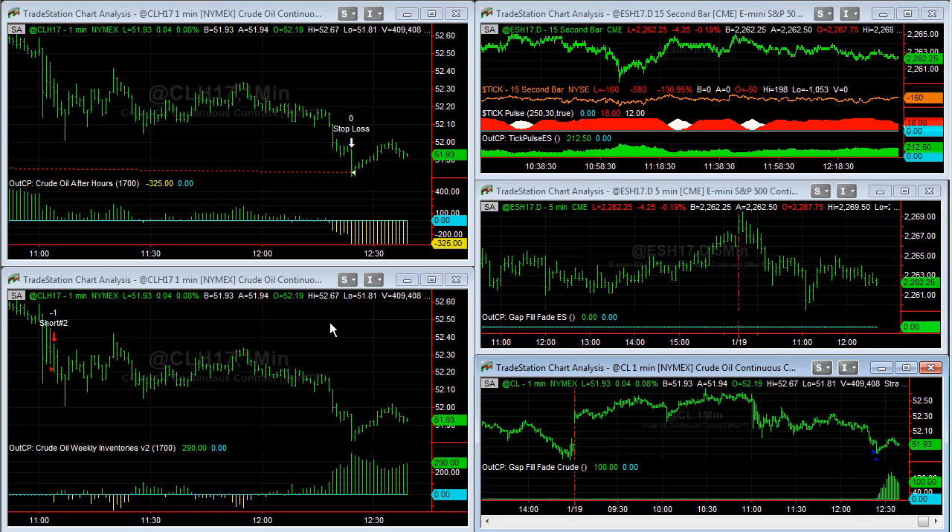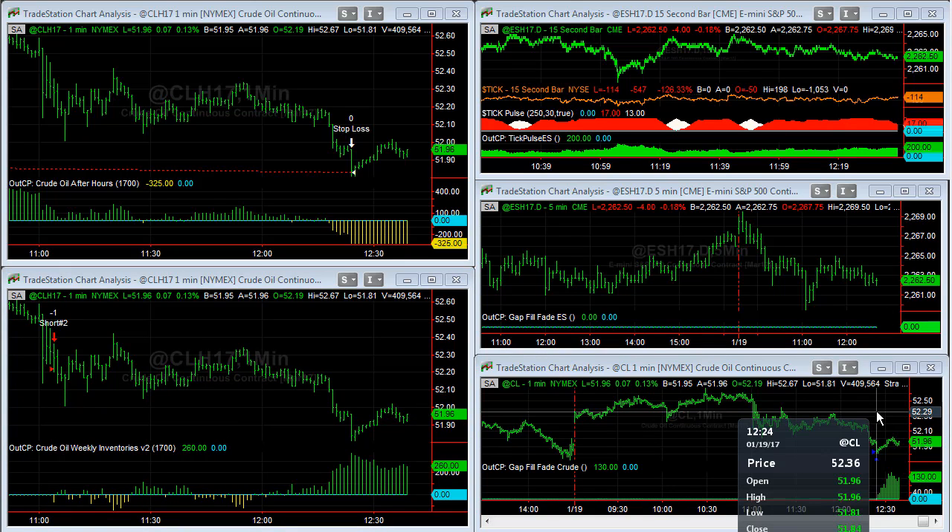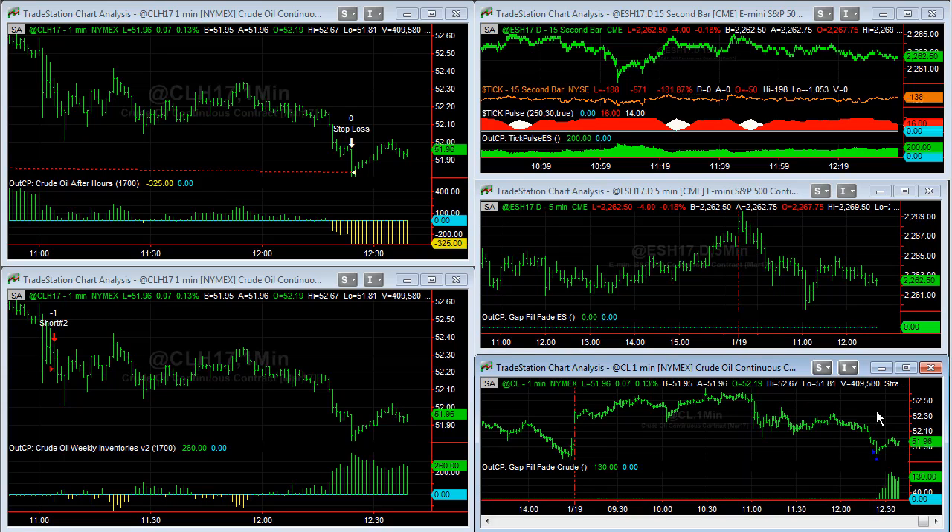If you're not familiar with multi-system strategies, that's a scenario that could unfold on the profitable side. What could also happen is this market could rally and crude weekly inventories could get stopped out at 52.52 if it rallies back to that point, in which case the gap fill and reverse and gap fill fade will be up about $700. But then if the market were to roll over and get stopped out, that would be the worst case scenario.